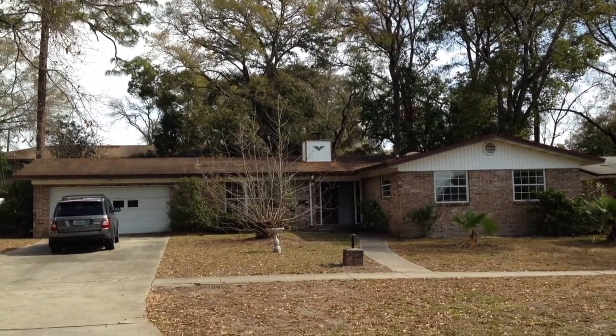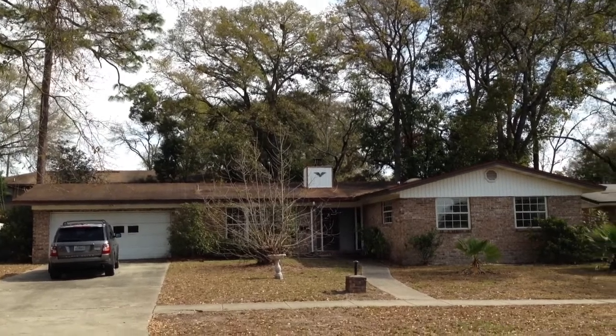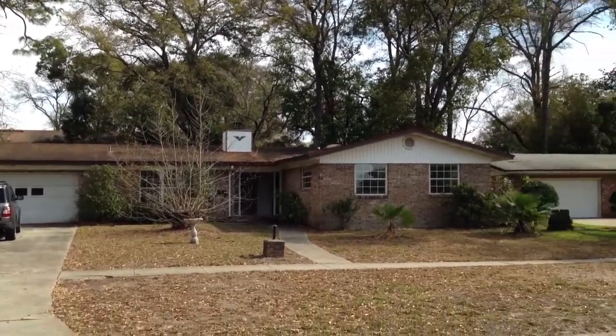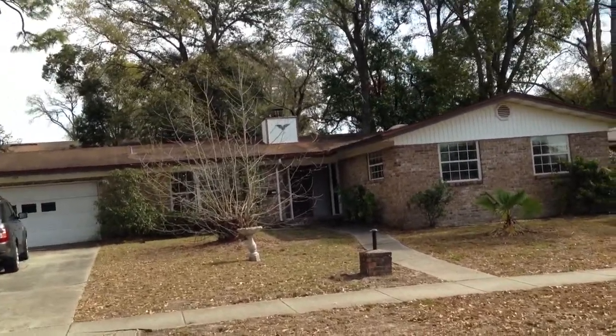We are at 1727 Townsend Boulevard. It's kind of like a low-income area of Arlington. The house structure-wise is in great condition — outside is all brick.